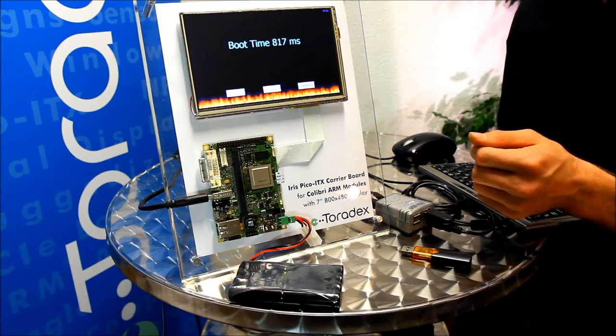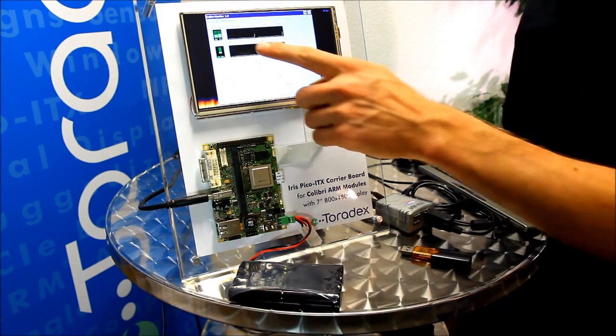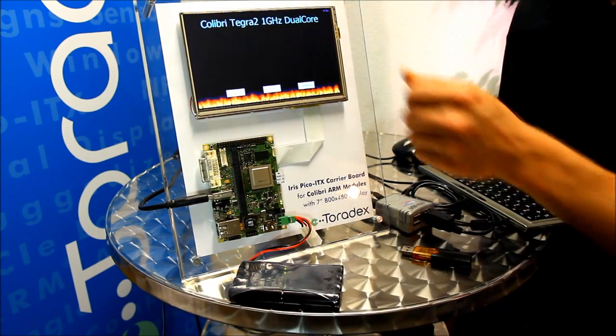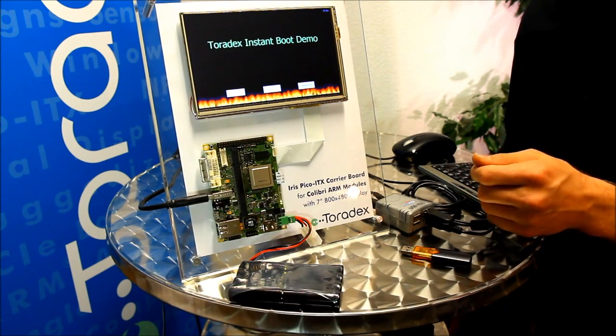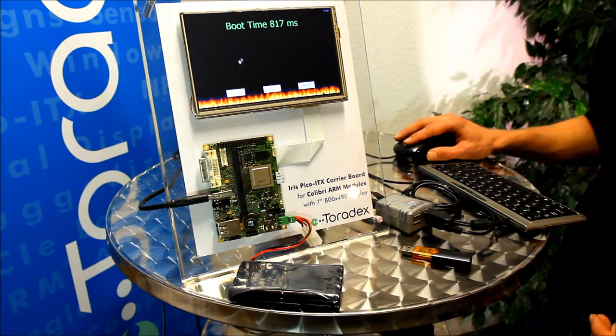The demo also features the Colibri monitor to show the CPU usage. As you can see there are two cores running right here. There is full USB support and over here we can start an OpenGL supported 3D live rendering application.